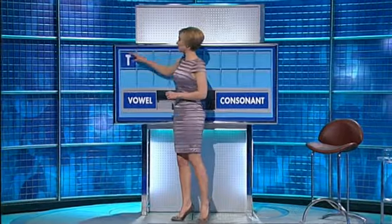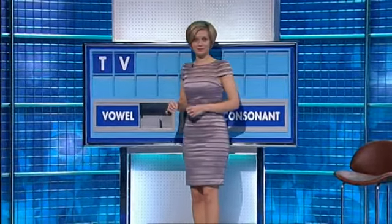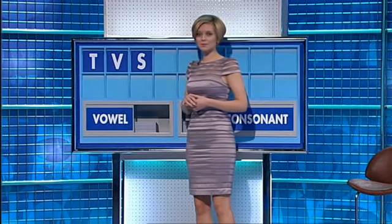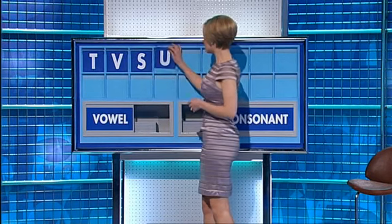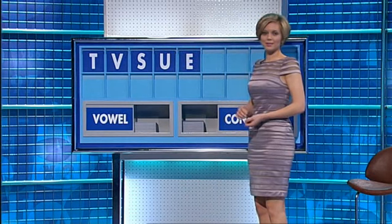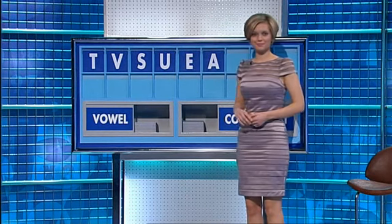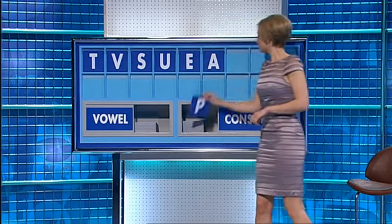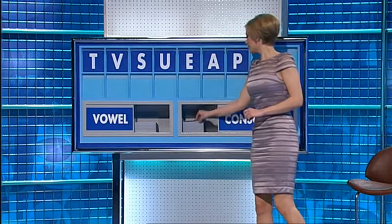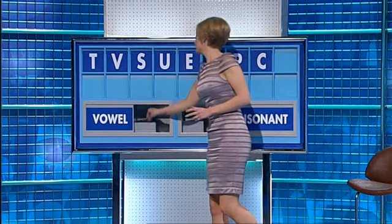Start today with T. And a second: V. And a third: S. And a vowel: U. And another vowel: E. And a third: A. And a consonant: P. Another consonant: C. And a final vowel: O.